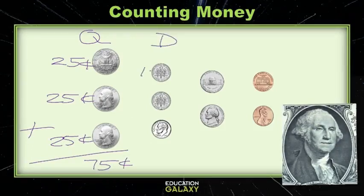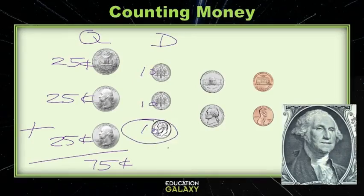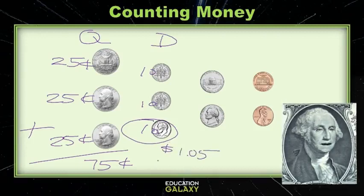Next we have the dime, which is valued at ten cents! And we're gonna write this out three times, and we can skip count! So that's seventy-five, eighty-five, ninety-five — and then what do we do? Well, at ninety-five plus ten, we go to the next dollar! So it's going to equal one dollar and five cents!